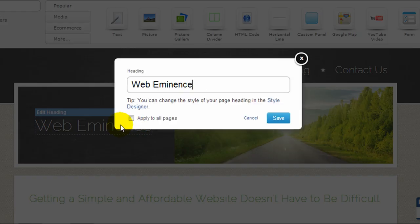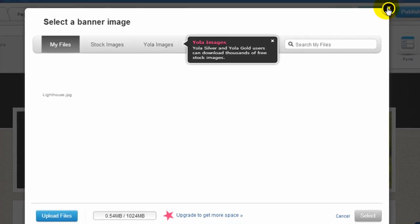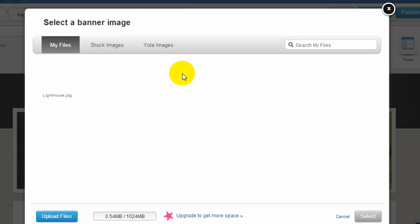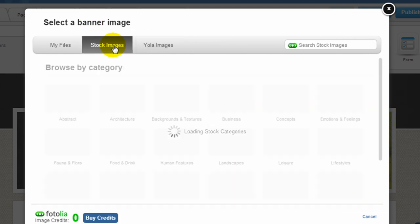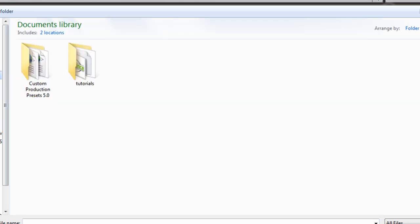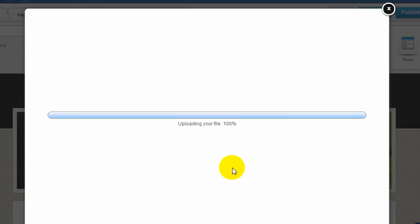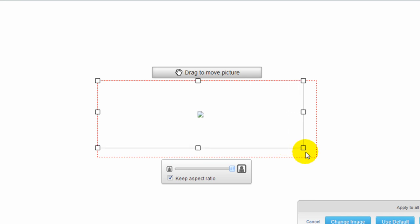Here's the heading, and you can double click on any of these elements to edit them. This is the banner image — I'm going to go ahead and add my logo as the banner image. For people with an upgraded account, Yola gives you access to a number of images you can use on your website. Anyone can also purchase stock images from Fotolia by purchasing credits, which comes to about a dollar per image. You can also upload your own files, which I'm going to do here. Let me find my logo and it will upload the file.